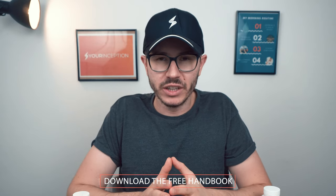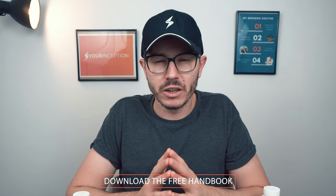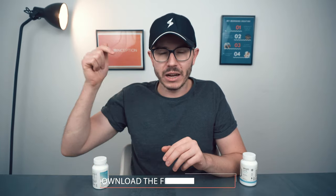I've also revealed seven special secrets about nootropics that no one else will tell you about — download my free handbook below to get them.